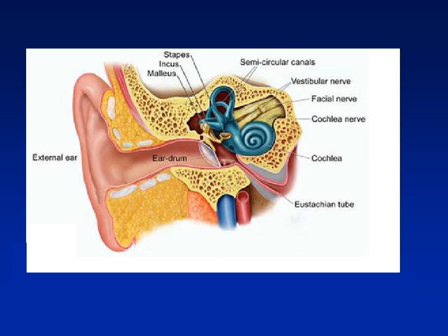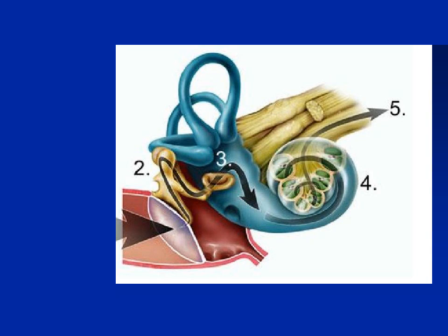The eardrum, or tympanic membrane, collects the sound and passes it across the three smallest bones in our body, shown as number two on this slide. The sound is transferred from the eardrum to the inner ear, where on number four on this slide, it travels to the part of the inner ear known as the cochlea. The cochlea's job is to convert the sounds into nerve impulses, shown as number five, and the nerve then carries the information to the brain.